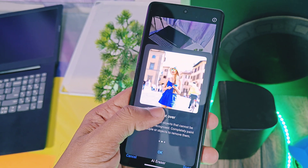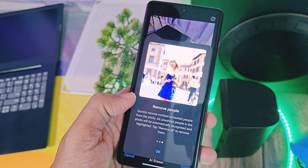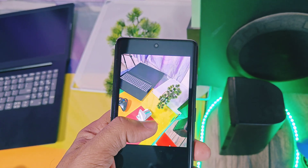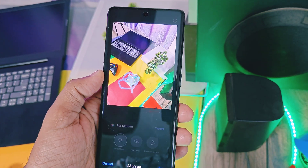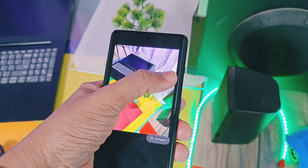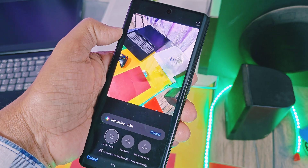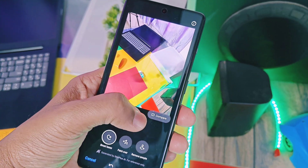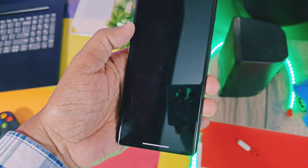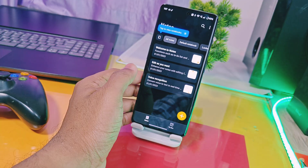Next is the new AI Eraser, which did a great job — even when I used it hurriedly, it detected and erased all the items I wanted to remove from the picture. You can hide items, remove papers, or cover items with paint using this tool.